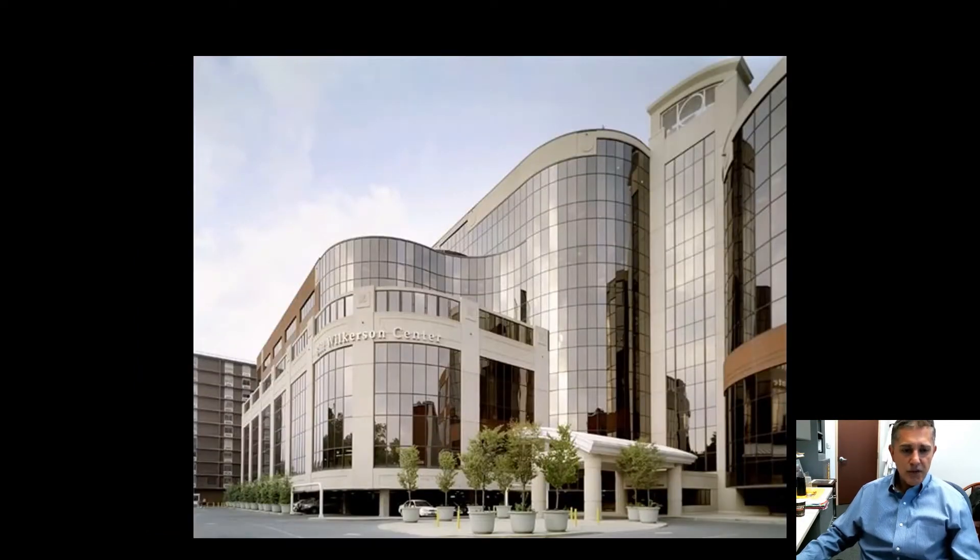From 21st Avenue, that building is again seen. There along the curve of the building is signage for the Bill Wilkerson Center, which is the Department of Otolaryngology. Our clinics occupy the seventh floor of that building primarily.